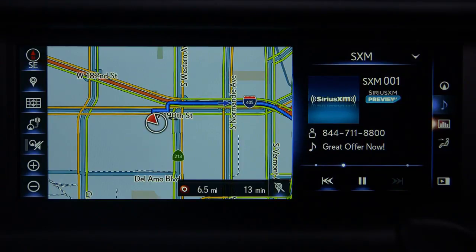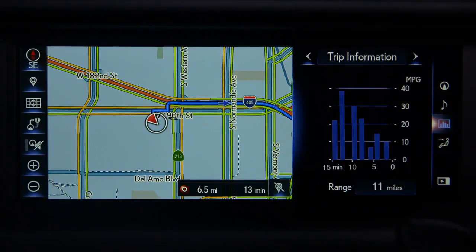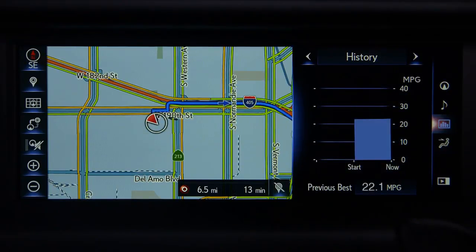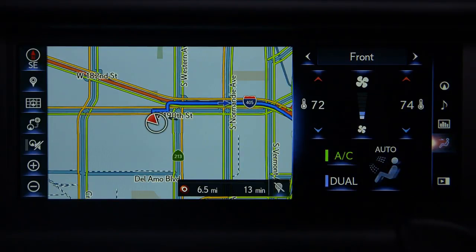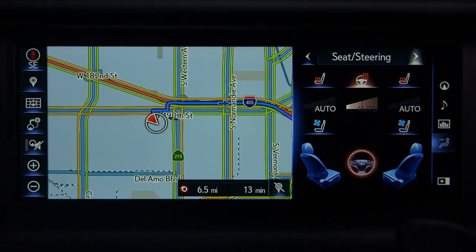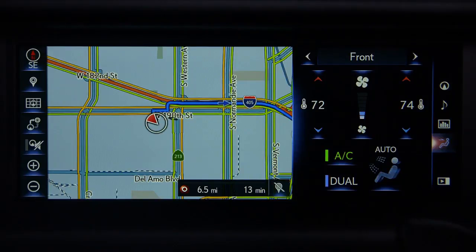Selecting the vehicle information icon displays your trip information, fuel economy, and fuel consumption history. Selecting the climate control icon displays the status of your climate control system and allows you to make adjustments to seats, steering wheel, and other front controls. The side display also acts as a notification screen for certain systems.